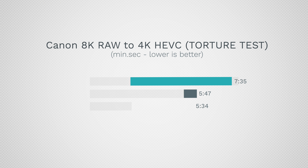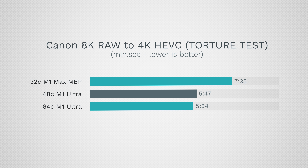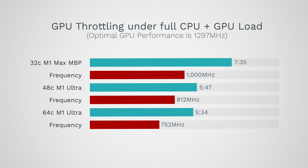On thermals and fan noise, the Mac Studio runs completely silent — a big benefit over a MacBook on your desk. However, the MacBook Pro only throttles in extreme scenarios like the 8K RAW test that maxes out both CPU and GPU simultaneously. Even when it throttles, you don't lose much performance, and having double the CPU cores, double the GPU cores, and four times the memory only results in roughly 40% faster exports — so thermal throttling is rarely a concern.